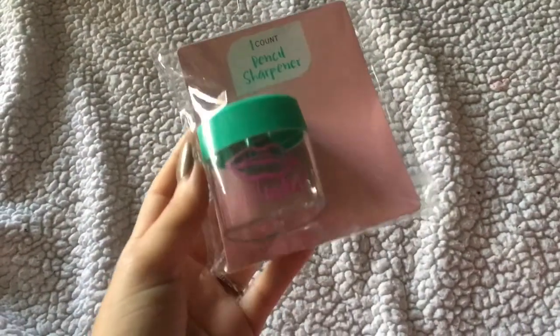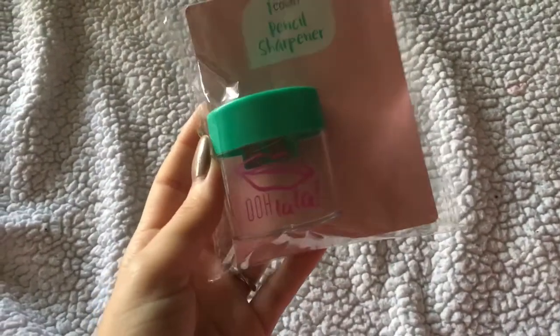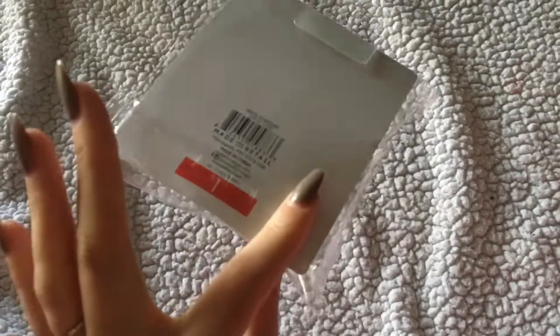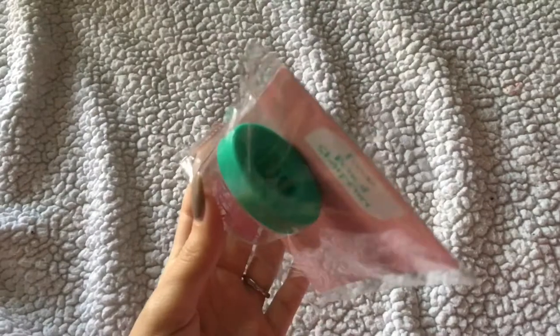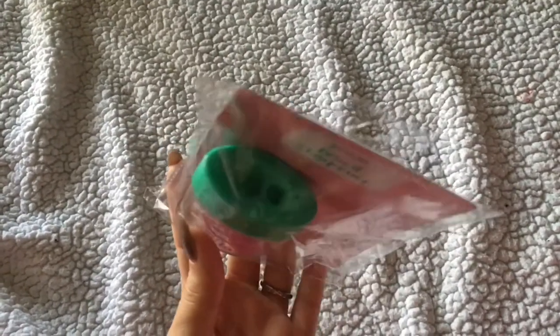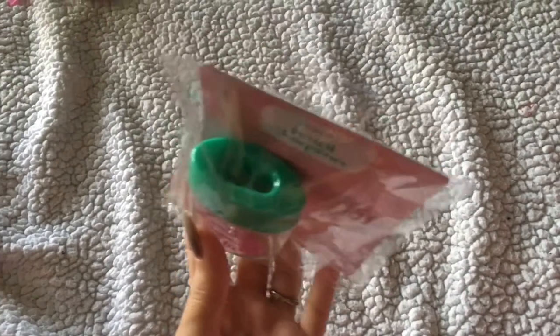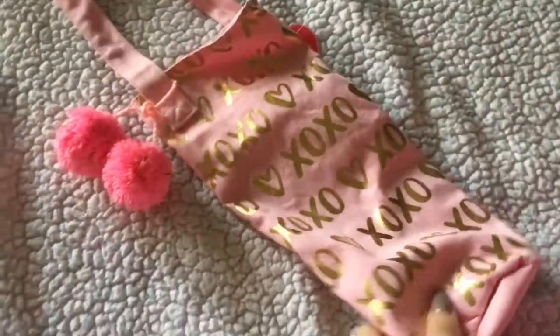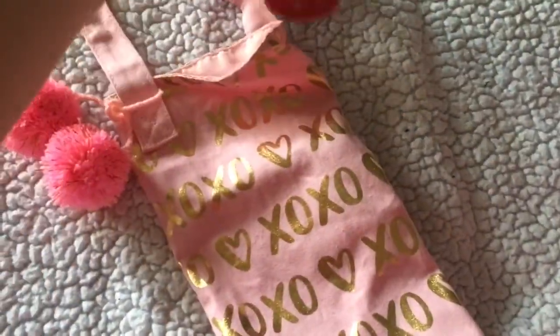I picked up this pencil sharpener which says 'Ooh La La.' I just needed a pencil sharpener so I grabbed this one. It has a double side — one for smaller pencils and one for bigger pencils.